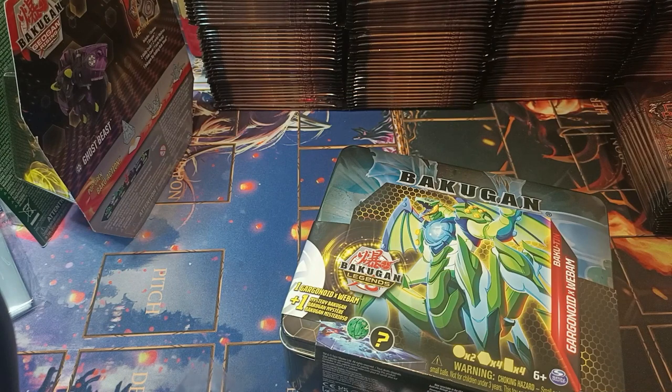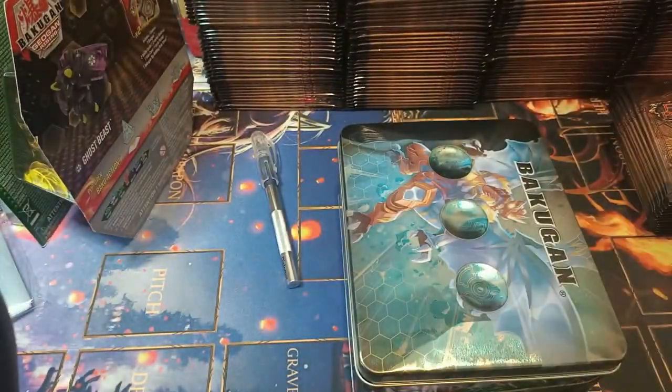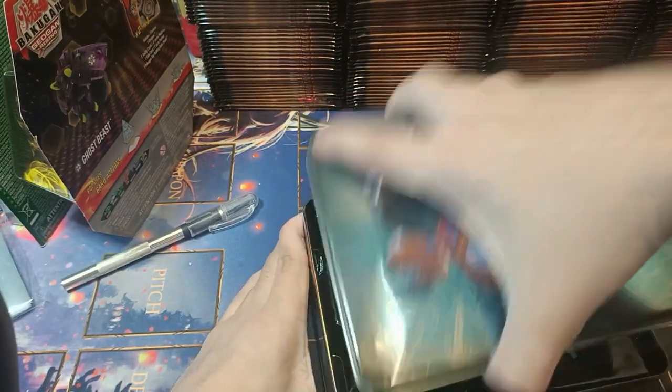What I remember was the big plot twist in the original anime — Masquerade — it was the chick, that was mind blowing. The big talking point? It's cool. There are little holes for the Bakugan.